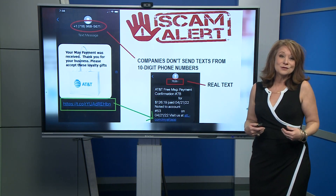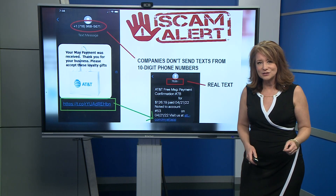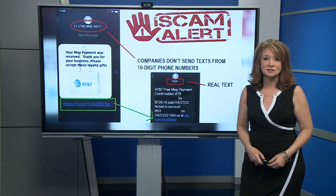Now here's my thing: I don't click on the links, even if it is a real message. If I want to check something on my account, I go directly to the app or the website. It's just safer that way.